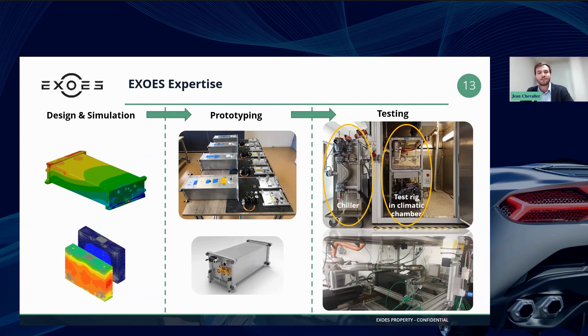Then we perform physical test campaigns on prototypes that we manufacture in-house. Different kinds of tests can be performed on these prototypes, such as performance tests and aging tests.